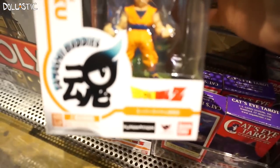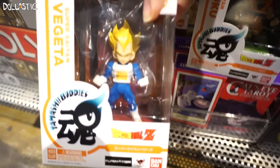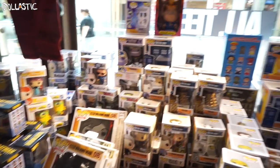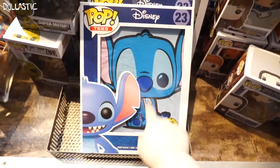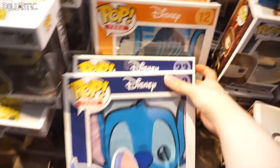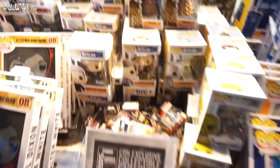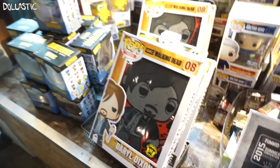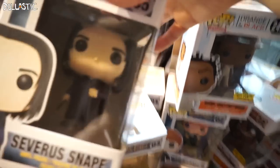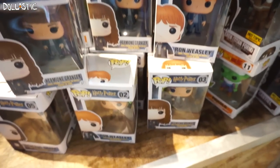They got these really cool Dragon Ball Z figures! Oh my goodness, look at all these Funko Pops! And then they also got the Stitch t-shirt, which I'm so tempted to get. Oh, there's the Elvis one — so cute! They have the exclusives here, more t-shirts. Oh my gosh guys, these are the Harry Potter Funko Pops! Oh my gosh, that is awesome!